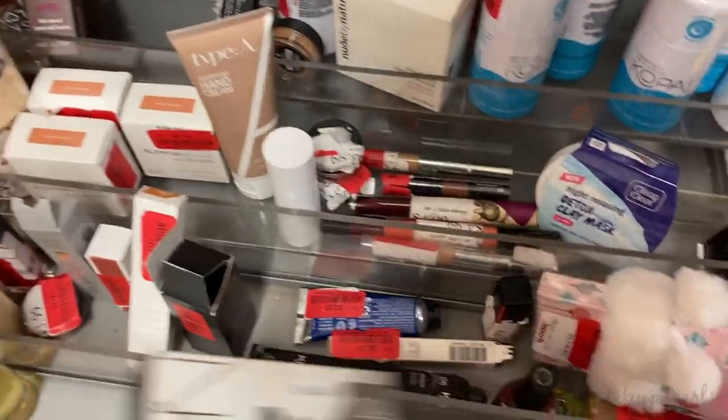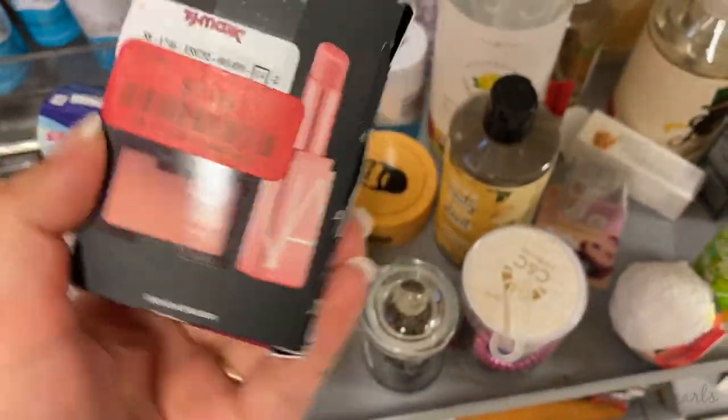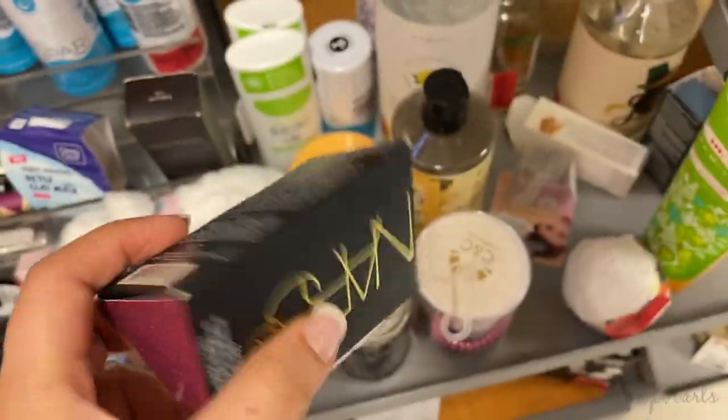Definitely wanted to mention this. There's not really that much on clearance worth mentioning honestly, but the ones that are there are really cute, so definitely wanted to mention them.